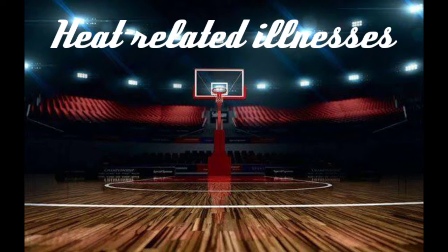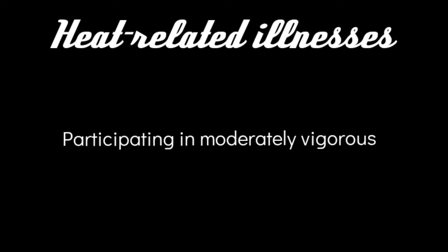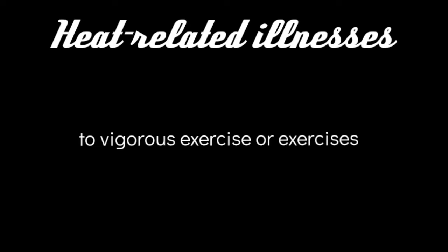The focus is about heat-related illnesses. Exposure to heat and the sun outdoors makes us susceptible to heat-related illnesses. Participating in moderately vigorous to vigorous exercises, or exercises that are long in duration outdoors, can also cause heat-related illnesses such as dehydration, heat cramps, heat exhaustion, and heat stroke.